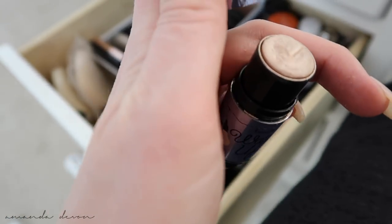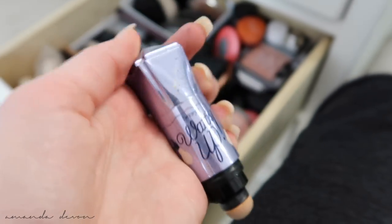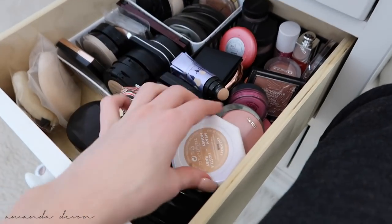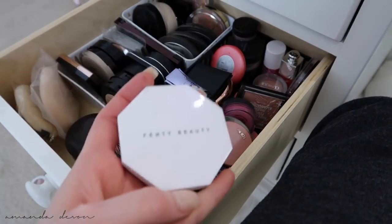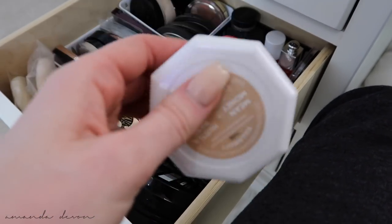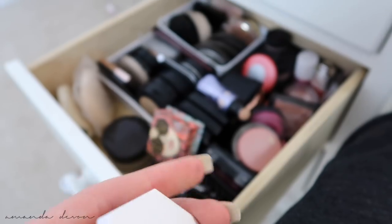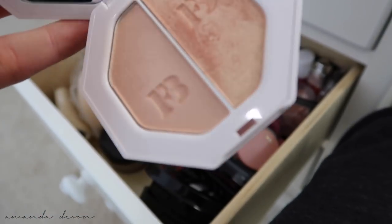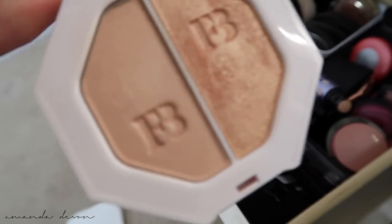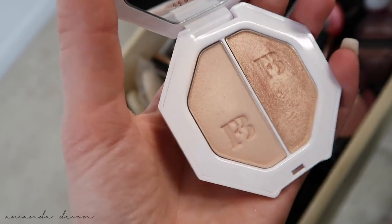This was my favorite highlighter before the highlighter scene kind of blew up — this is what I always used. I loved this product because one, the packaging, and two, the name — I love that it's called Hustla Baby. I forgot about this; I have to bring it back out and start wearing it. I usually like to wear it more in the summertime because it's a little too golden for my skin tone during winter, but in the summer it was beautiful.